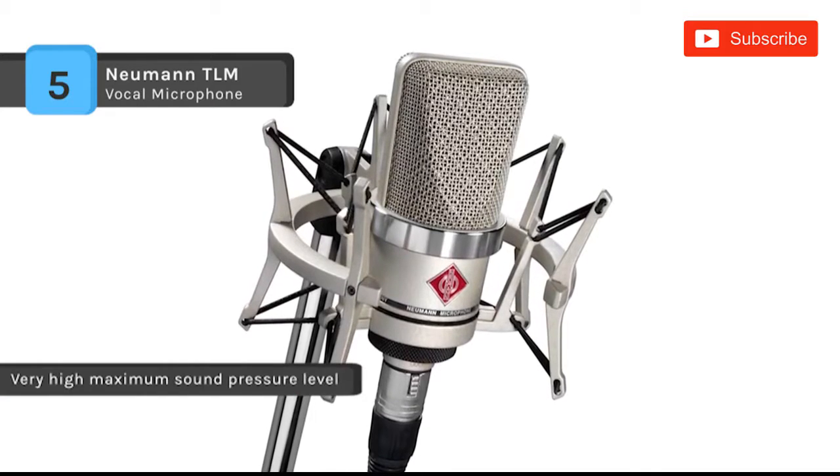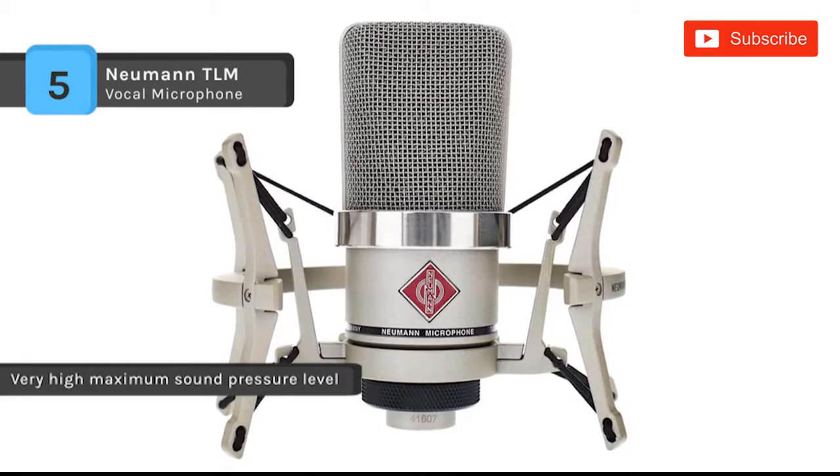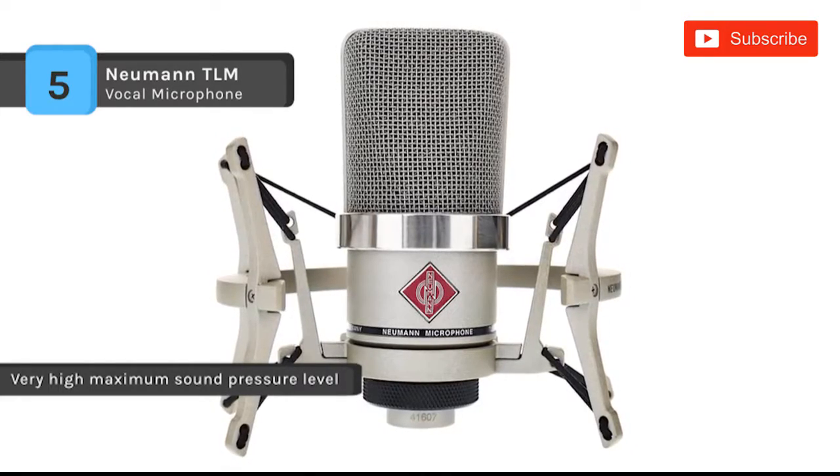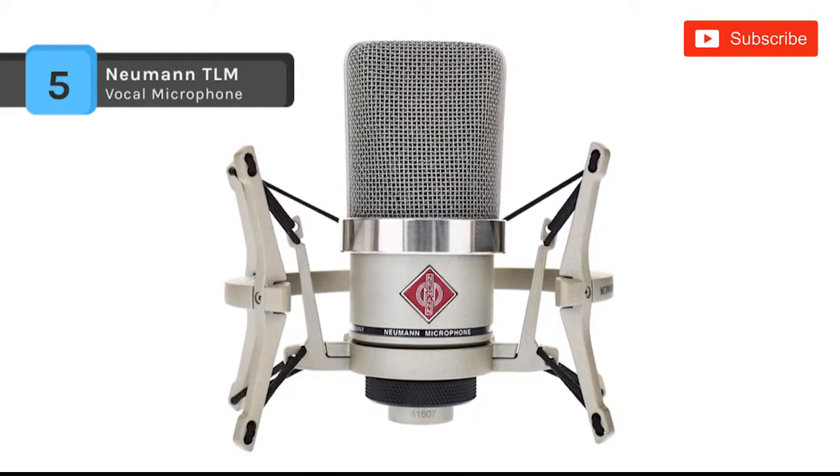It offers an elastic suspension system, reducing handling and structure-borne noise. It also comes with a pop screen integrated into the grill, which serves to suppress plosives in vocal and speech recording.